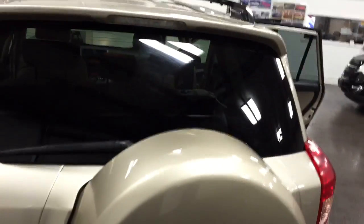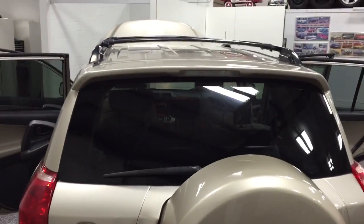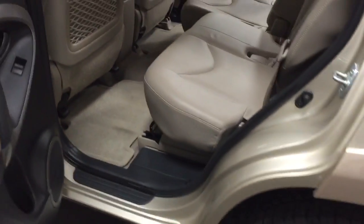It has the rear spoiler and the roof rack with cross rails — all in excellent condition as you can see.